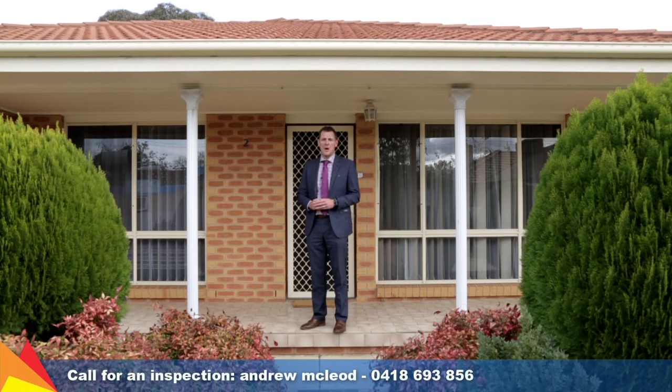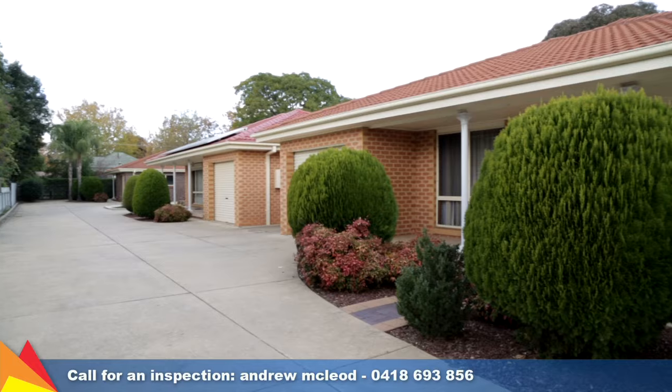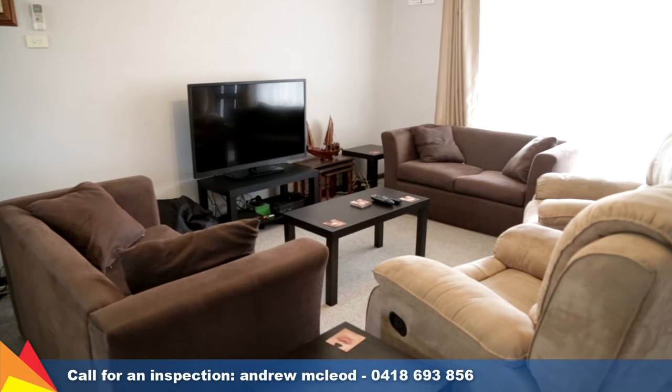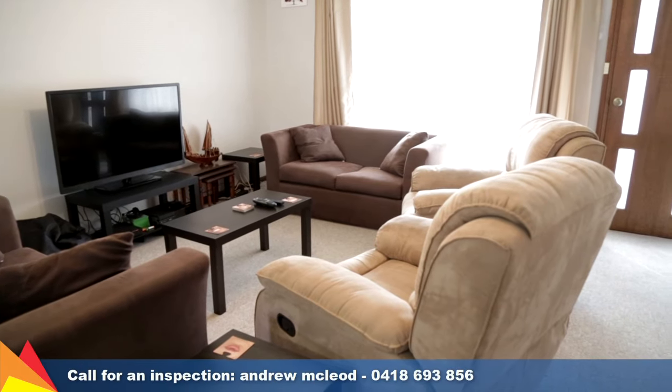Hi, I'm Andrew McLeod from Fitzpatrick's Real Estate. I want to welcome you here to Unit 2, Number 5 Dalton Street in the fantastic suburb of Turvey Park, Wagga Wagga. Seeking a convenient and low-maintenance lifestyle, this villa provides the perfect opportunity for savvy investors or owner-occupiers.